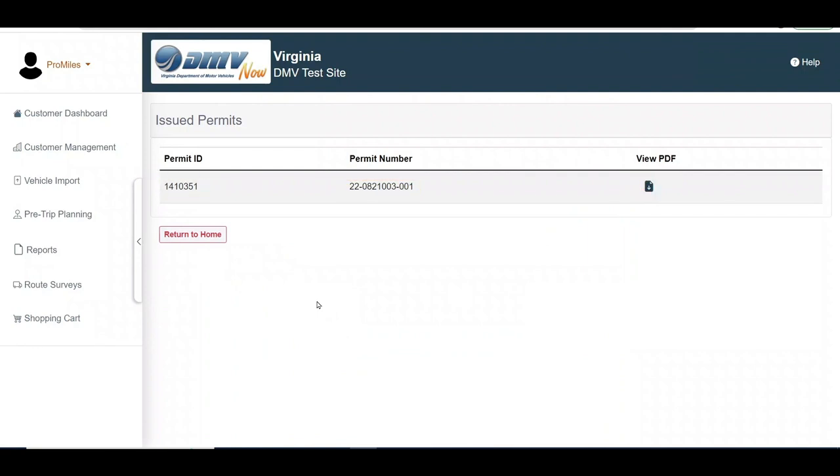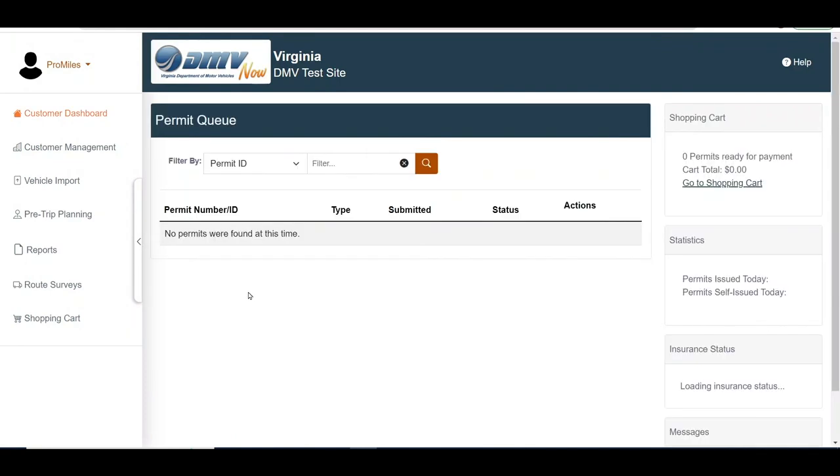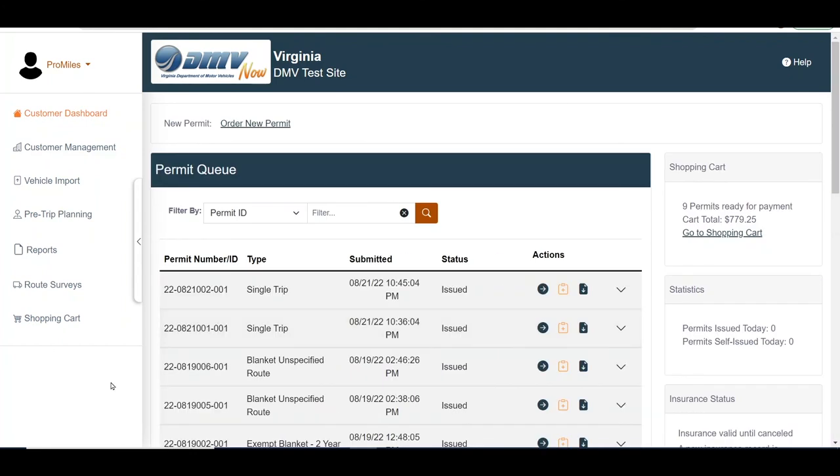The permit will be additionally delivered to you via the delivery method chosen during the permit application process. From this screen, the user can return to the dashboard. And this concludes the EasyHaul User Tutorial video on Navigating the Shopping Cart.